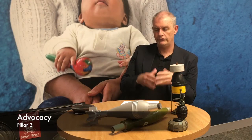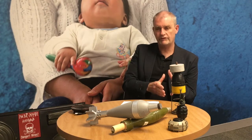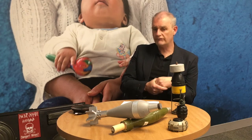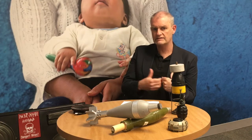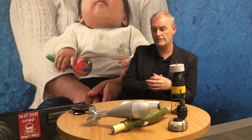The third pillar is advocacy — advocacy for international humanitarian law, including the Mine Ban Treaty, the Convention on Certain Conventional Weapons, and the Convention on Cluster Munitions. It is also advocacy for mine action in a conflict context, for example to integrate mine action into a peace agreement or ceasefire agreement.